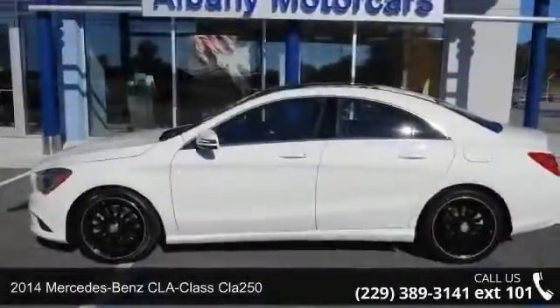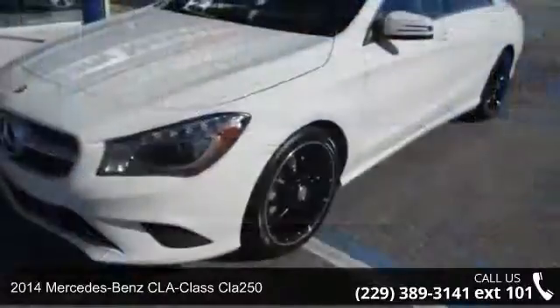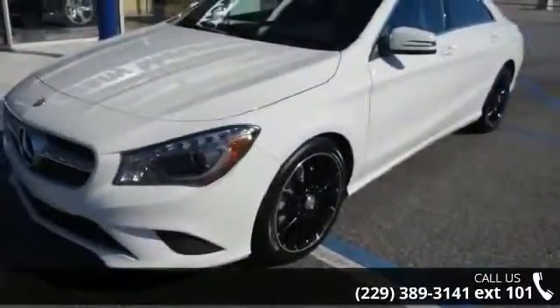Check out this 2014 Mercedes-Benz CLA Class CLA 250. If you are looking for a first-class ride, you have found it.